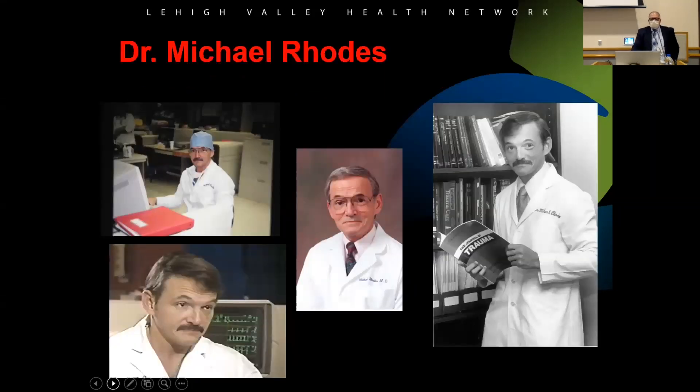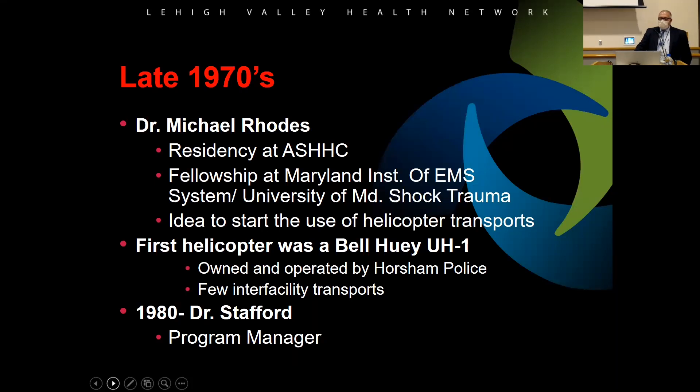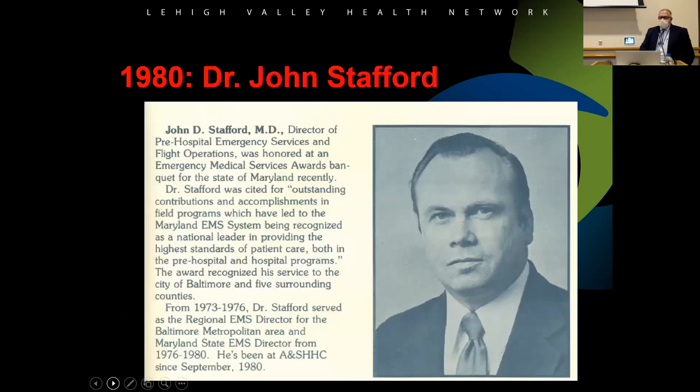Dr. Michael Rhodes was very influential in the helicopter program. He did his residency at ASH and a fellowship at the Maryland Institute of EMS and Shock Trauma, and got the idea of helicopter transports. Initially they would call a helicopter out of Horsham Police when they needed a flight. Dr. John Stafford came on as operations manager, with a strong EMS background from the Baltimore area. Between the two of them, they got the program started.